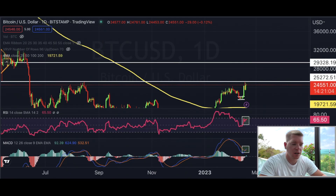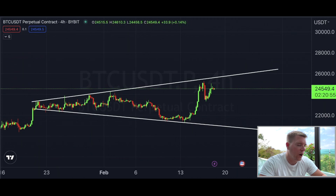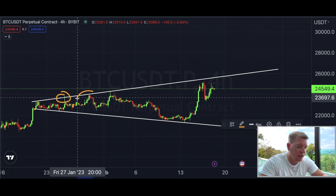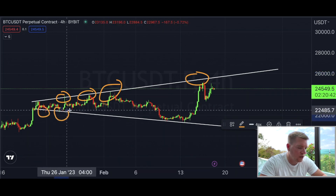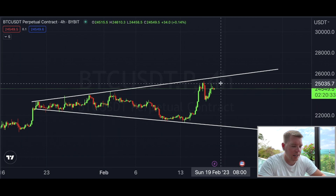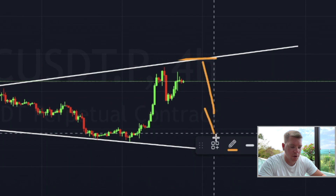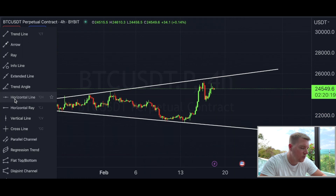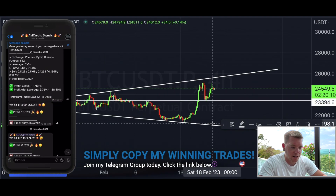Would I get into a long position based on that right now? No — because we are kind of in no-man's land. On the four-hour chart, we are still inside a broadening wedge, and we can see clear resistance on the upper side and support on the lower side. The one thing I would potentially do — and it's risky — would be to short this back to the bottom if we reach the top of the wedge again, but I wouldn't be confident we reach the bottom since there's a supportive floor forming around $23,400.